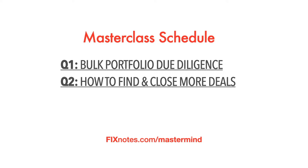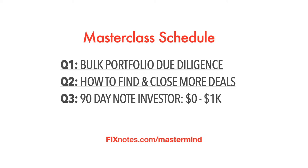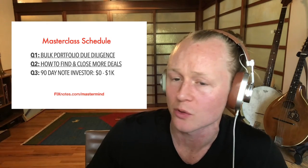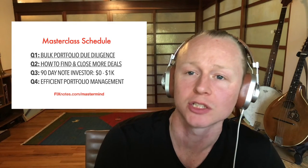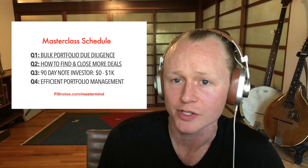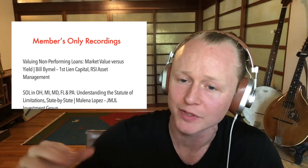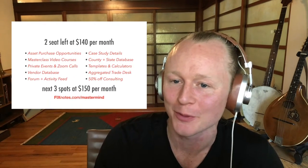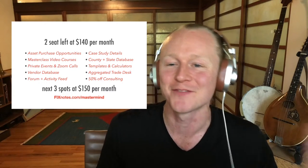We have four masterclass schedules released every year. We started with bulk portfolio due diligence, then how to find and close more deals — both available now to members. We're currently working on the '90 Day Note Investor' course, which teaches how to go from zero to $1,000 per month in passive income in the note business, releasing in about a week. Then to end the year, an efficient portfolio management masterclass course. Two seats left at $140 per month; the next three spots will be at $150 per month, with a 30-day money back guarantee.